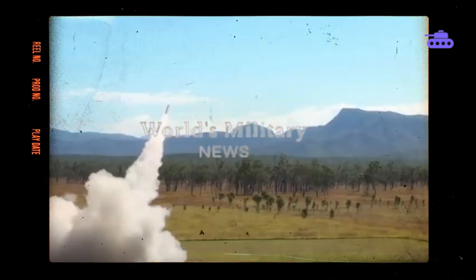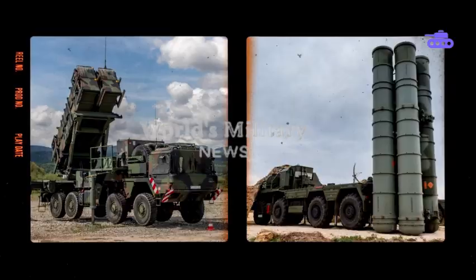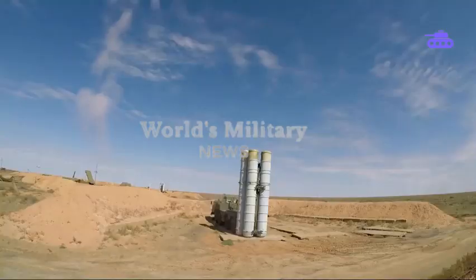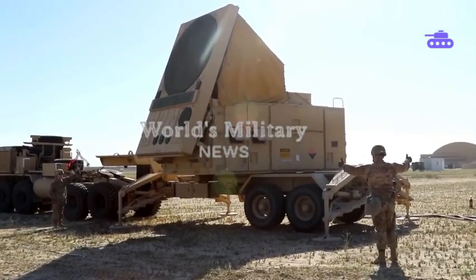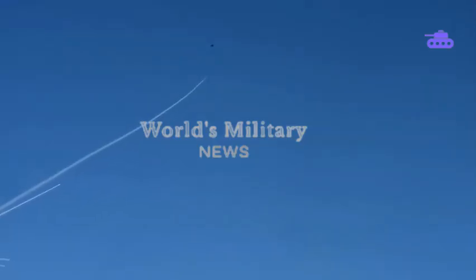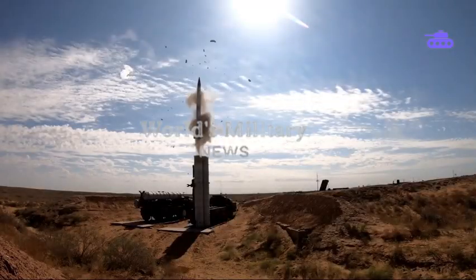Putting the technical specifications side by side, both systems have their own advantages. The S-400 can detect threats within a range of 372.8 miles and carries different types of missiles for shooting down threats at ranges from 24.8 miles to 248 miles. The Patriot's radar can detect threats within about 93.2 miles and can engage targets at ranges of 12.4 to 99.4 miles. The Patriot needs 25 minutes to be ready for launching, while the S-400 requires only 5 minutes. The S-400 can also lock on to 72 targets simultaneously with detection of up to 160 targets.